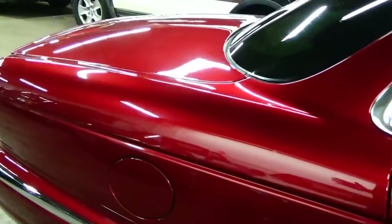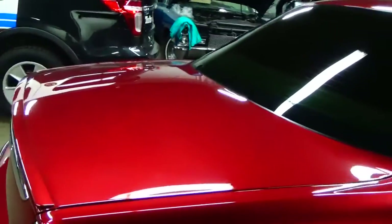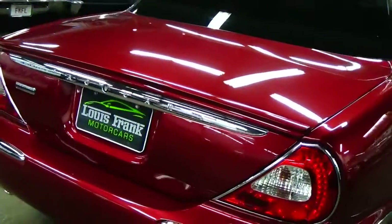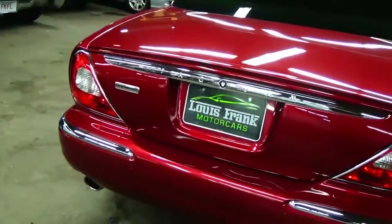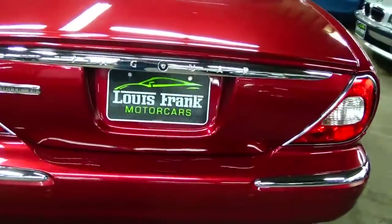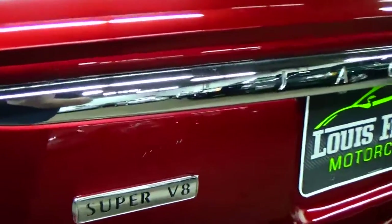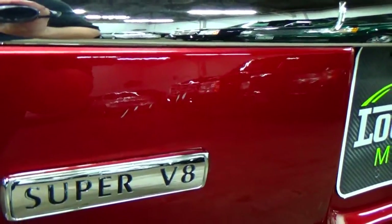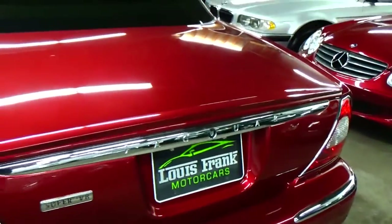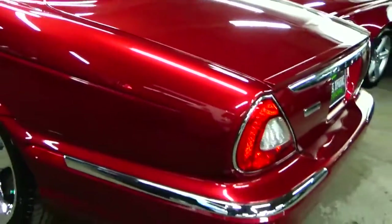Absolutely incredible condition. The paint on the car is stunning. We usually set aside a little time to note imperfections — the only imperfection on this vehicle is a small group of scratches above the emblem there. And that's it. We've really scoured this entire vehicle and the condition is amazing.